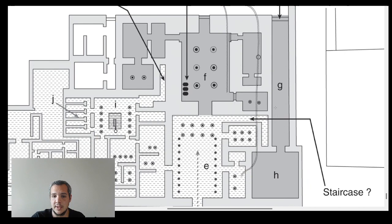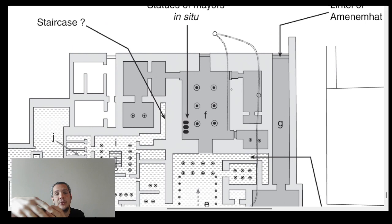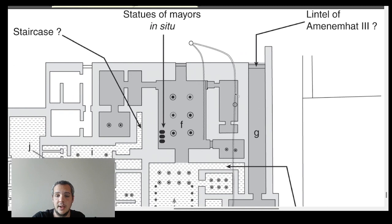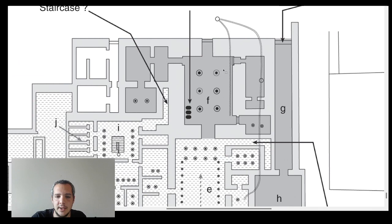Now for the north part of the complex. We know this belonged to Amenemhat III because archaeologists found a large stone lintel above a gateway inscribed with his name — specifically in the context of the Sed festival, the jubilee ceremony where kings had to demonstrate they were still worthy of the kingship. So this is the formal, ceremonial part of the palace.